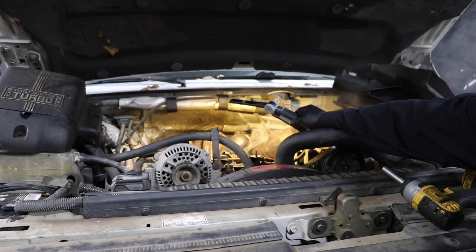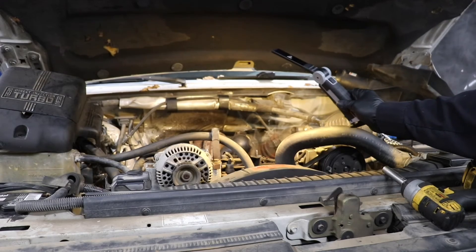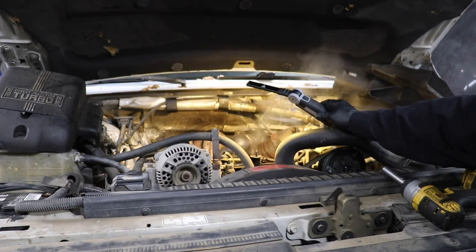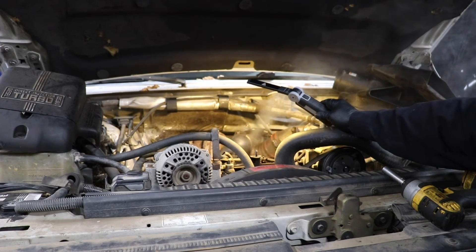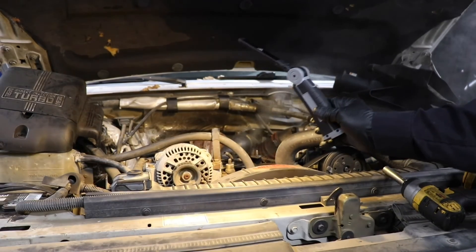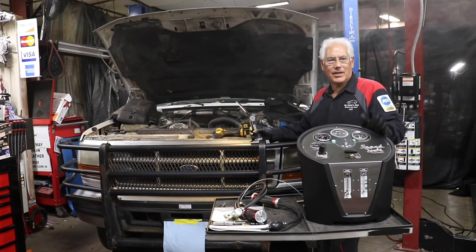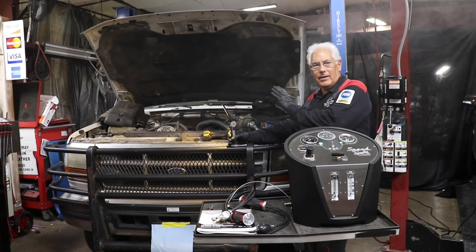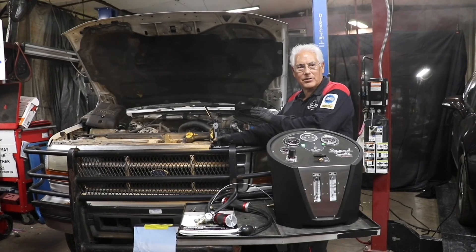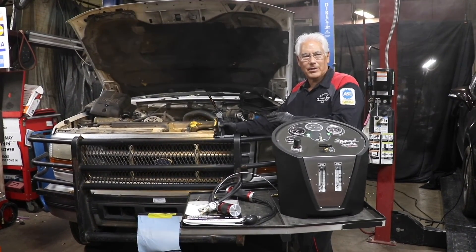Now we can advise the customer. As the flow control slows down just a little, we're able to quickly find the problem in the turbo system and advise the customer on the repair. Once the repair is done, we can do the same exact test to verify that the repair has been corrected. You can see how quick and easy it is to test the turbo system and determine where the leak is.